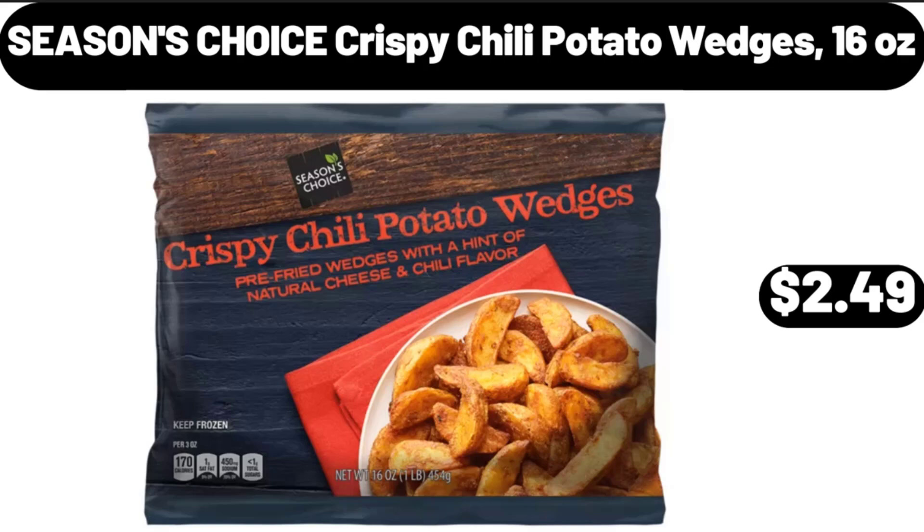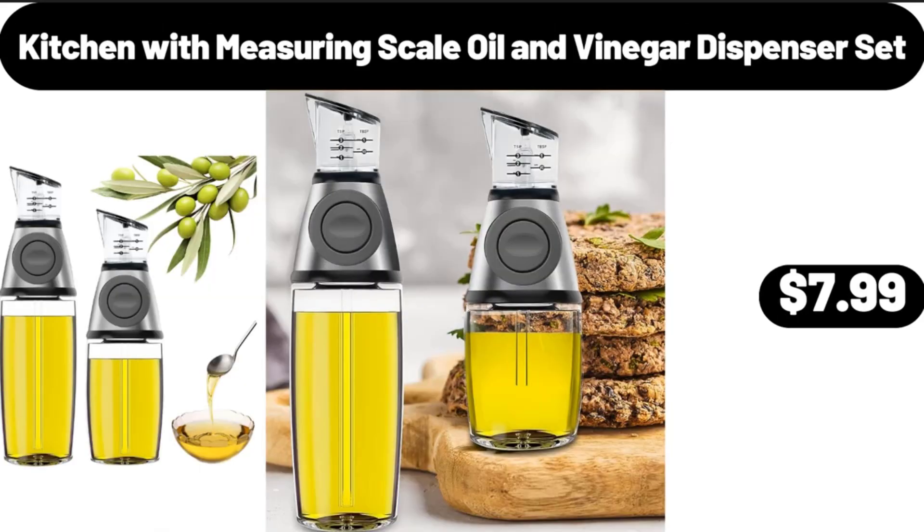Seasons Choice Crispy Chili Potato Wedges, 16 oz, $2.49. Kitchen Measuring Scale, Oil and Vinegar Dispenser Set, $7.99.